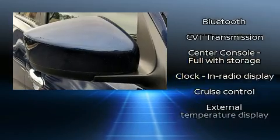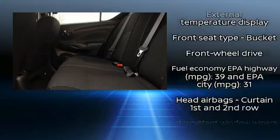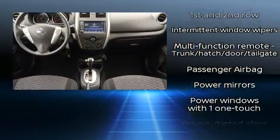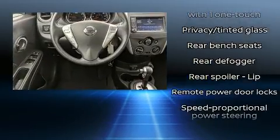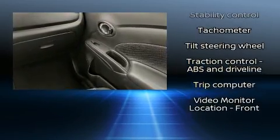Nissan also prioritized safety and security by including head curtain airbags, front side impact airbags, traction control, brake assist, a panic alarm, and ABS brakes. This car was designed with safety in mind, allowing you to drive with even greater assurance.